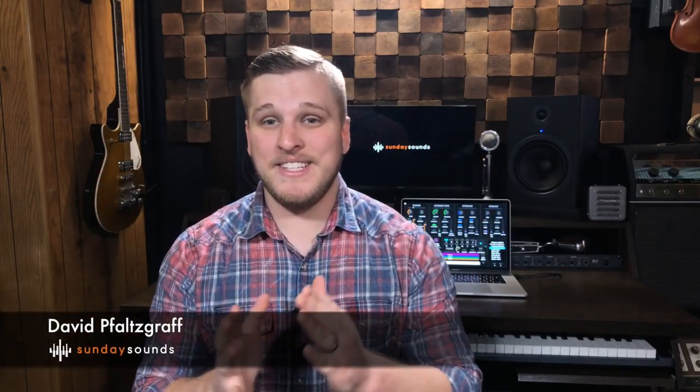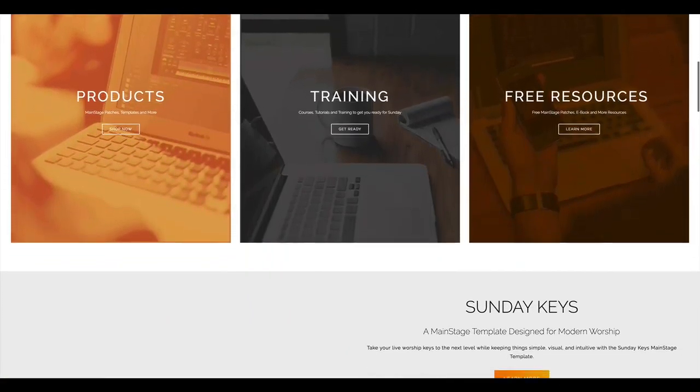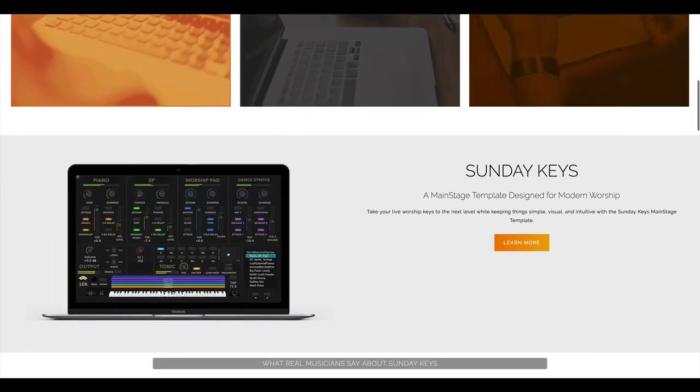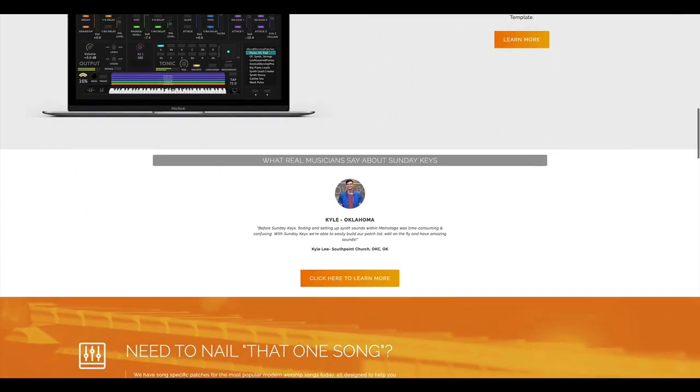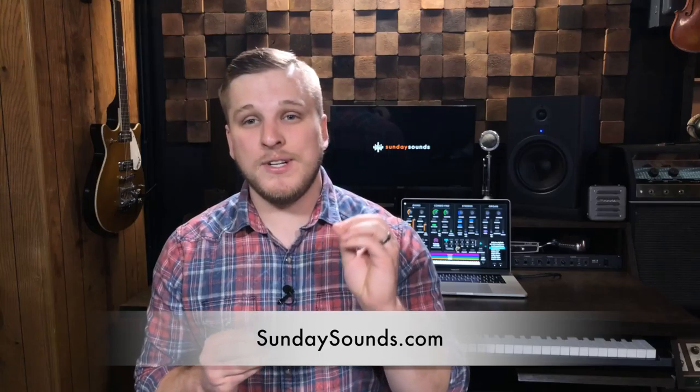Hey YouTube, David here from DefaultSound.com and SundaySounds.com. Today I'm here to let you know that our new website at SundaySounds.com is now live. We've been working on this for close to six months now. It's been a huge undertaking, but we're really excited about the final outcome. So head over to SundaySounds.com right now to see what's new.